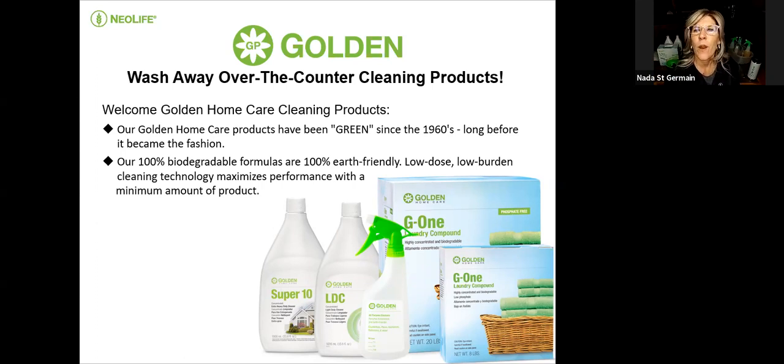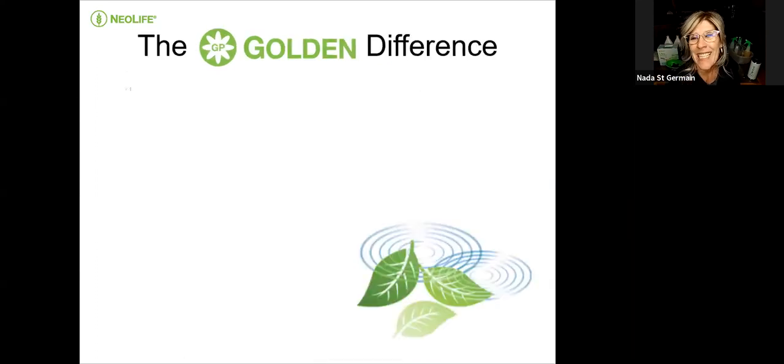The cleaning technology maximizes performance with a minimum amount of product — that's what I loved about these products. Tonight we're going to be talking about three of them. They are 100% biodegradable and will not harm your septic tanks.